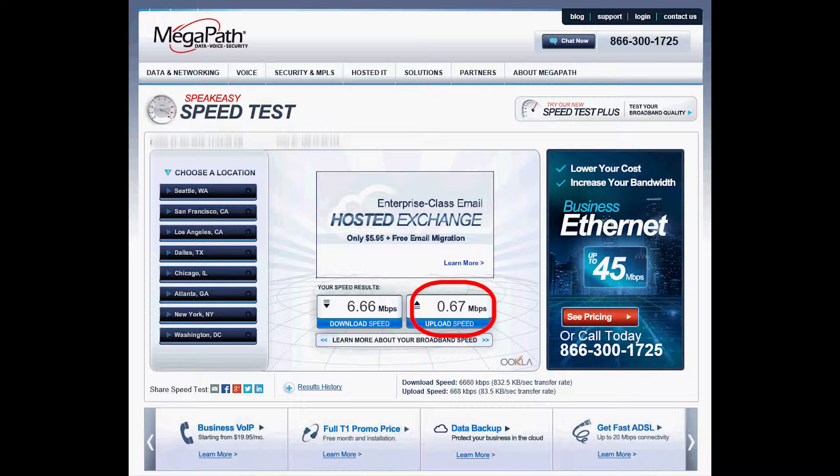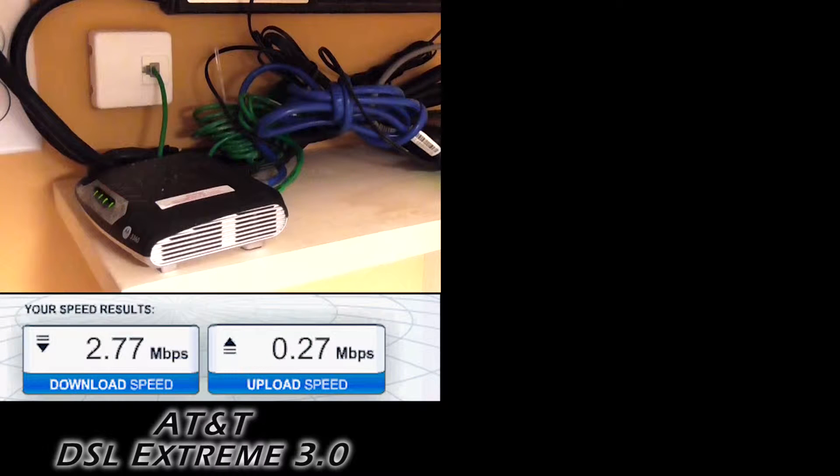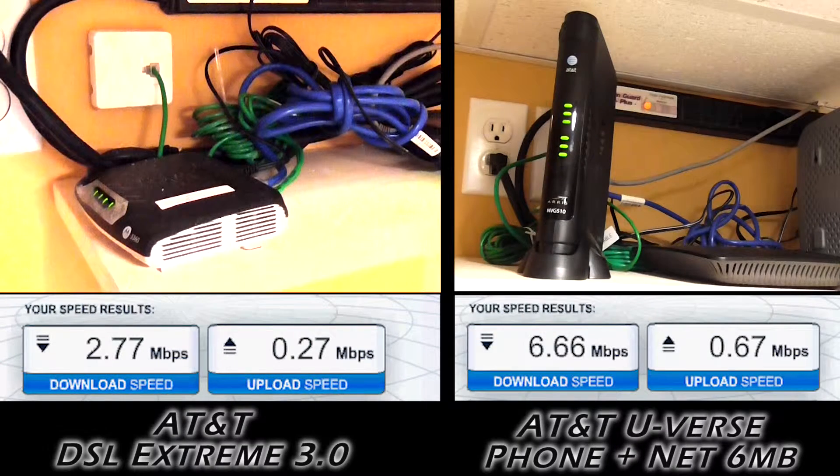Here is my side-by-side comparison. The old AT&T DSL Extreme 3.0 had a download speed of 2.77 megabits per second and upload speed of 0.27 megabits per second. AT&T U-verse phone and internet 6 megabits with no TV: the download speed is more than doubled at 6.66 megabits per second and the upload speed is more than doubled at 0.67 megabits per second.